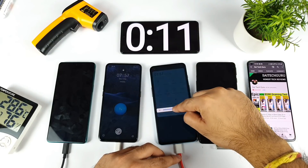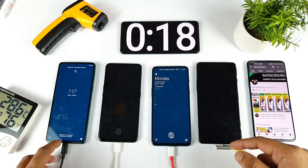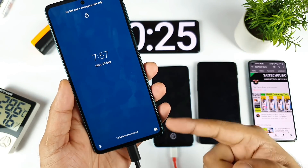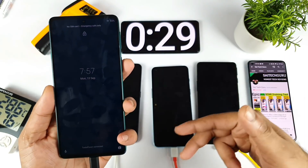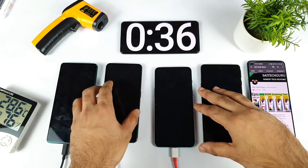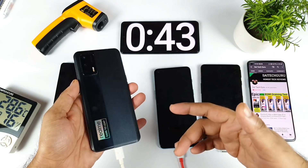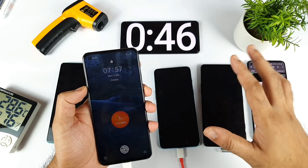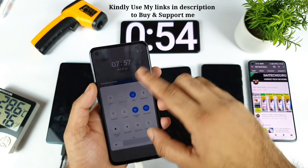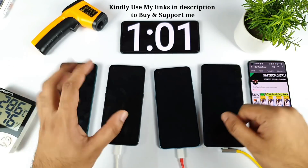All phones are now detecting their fast charging technologies and charging has begun. The Moto H20 shows turbo charging — it has a 4000 mAh battery with 30 watts charging. The Realme X and Max has 4000 mAh battery with 50 watts charging via Super DART technology. I'm putting some phones in airplane mode since I don't have four SIM cards, to keep the test fair.